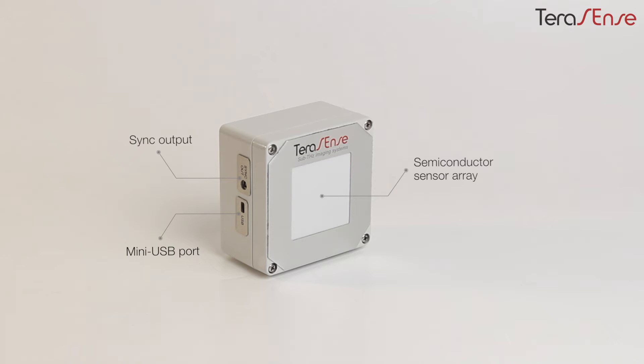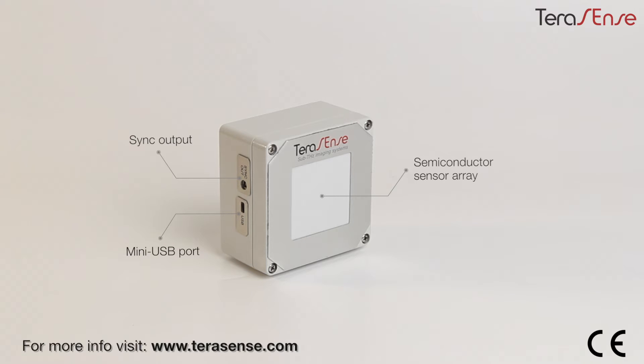In fact, the USB cable ensures a data link with the PC and at the same time provides power to the camera. Here we also have our brand label with key specifications and CE marking.